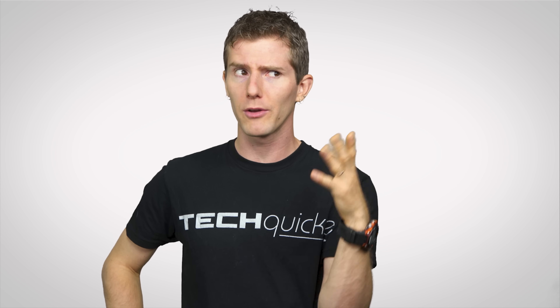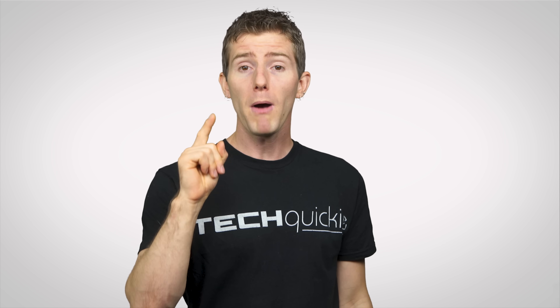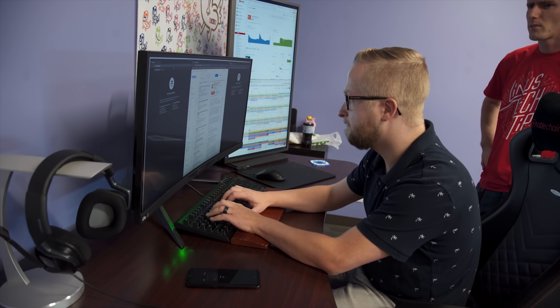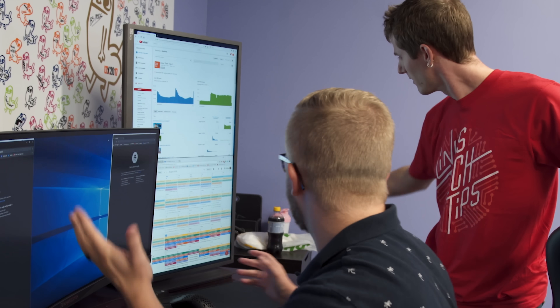We're not trying to scare you or make you think that private browsing is useless — it's still a powerful tool and an easy, quick layer of security. But just like any tool, it only works if you take the appropriate precautions. So make sure that your boss isn't standing over your shoulder while you're using incognito mode to send out resumes.